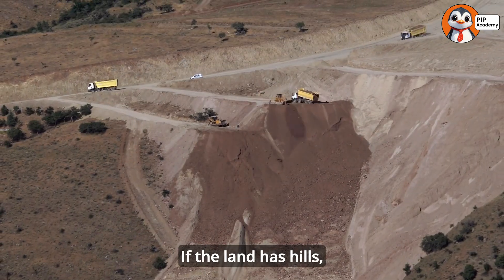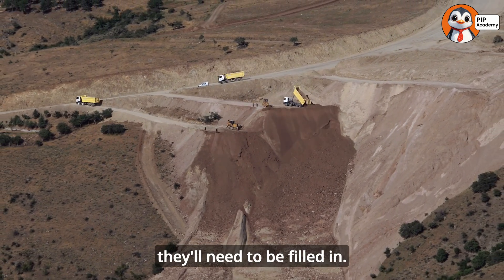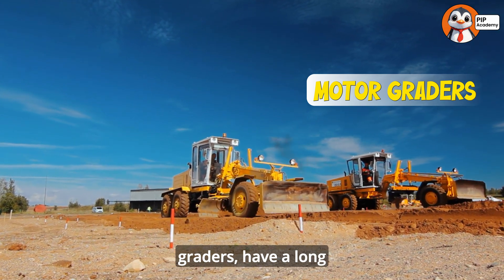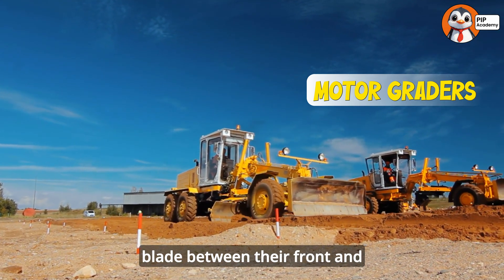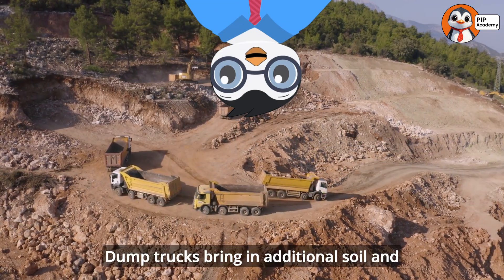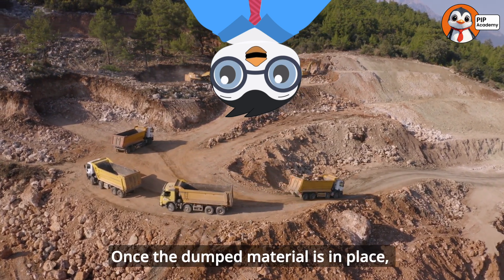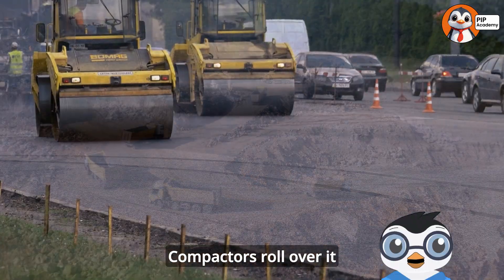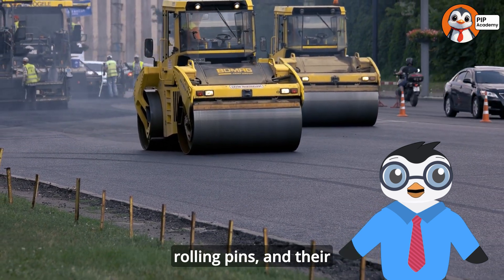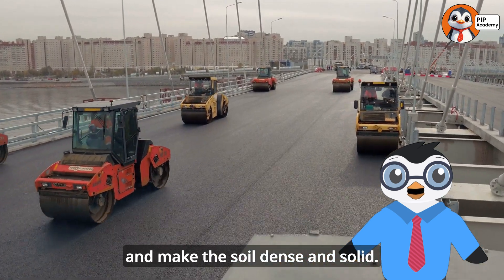If the land has hills, they'll need to be cut down. If there are low spots, they'll need to be filled in. Motor graders, sometimes called road graders, have a long blade between their front and rear wheels that can precisely scrape and level the soil. Dump trucks bring in additional soil and gravel for areas that need to be built up. Once the dumped material is in place, compactors roll over it to pack it down tight. These machines look a bit like giant rolling pins, and their job is to squeeze out air and make the soil dense and solid.